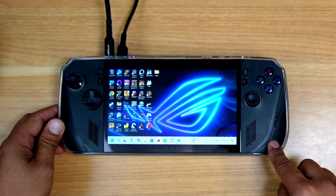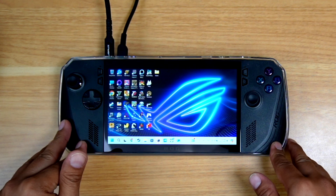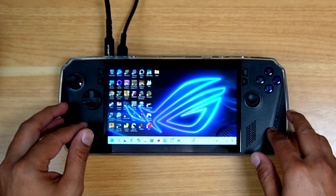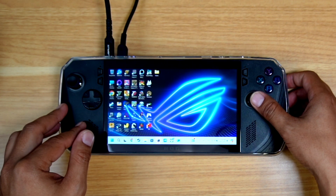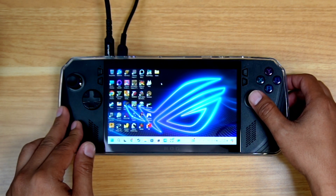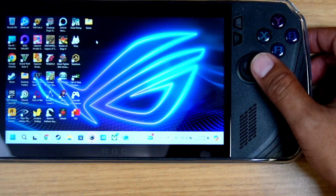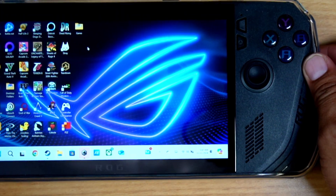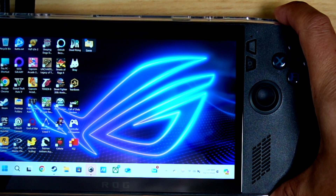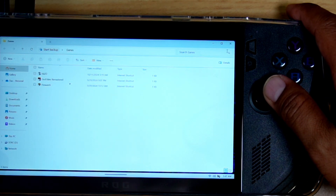Now some of you guys probably drive this daily and don't have access to maybe a Bluetooth keyboard or mouse, and are just using the right analog stick to navigate your desktop. One of the frustrations I have is let's just say I only have this device — I don't have anything connected to it. I can definitely open up folders using the triggers and those open up the folders just fine.